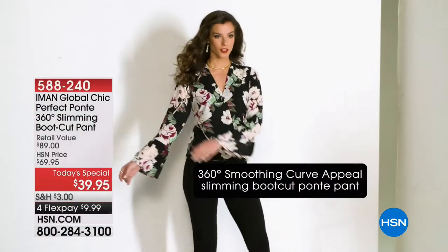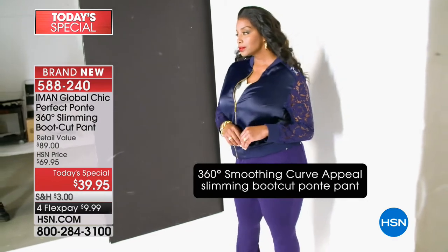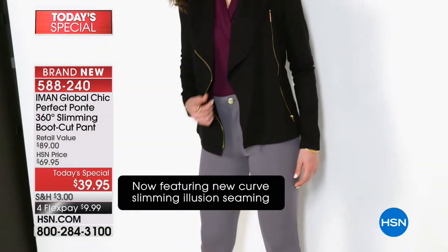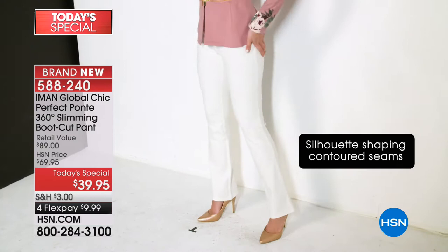How many of us are saying to ourselves, I am tired of wearing pants that make me look frumpy. I'm tired of wearing pants that squeeze me too tight at my waist. I'm tired of wearing pants that if I gain five pounds or lose five pounds, or if they're in the dryer too long, they just don't fit.